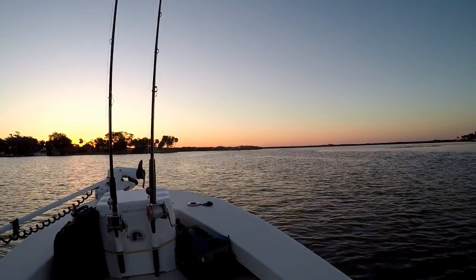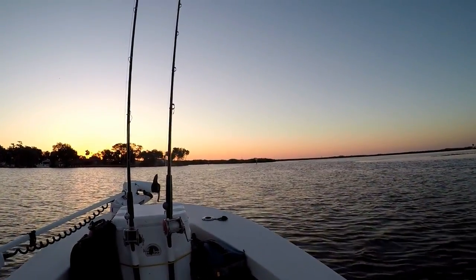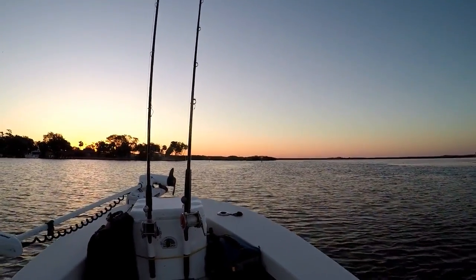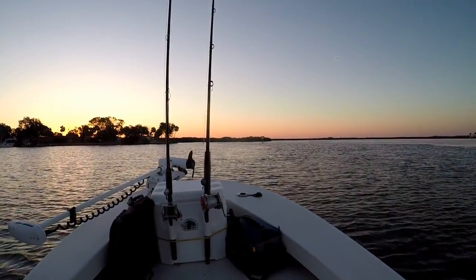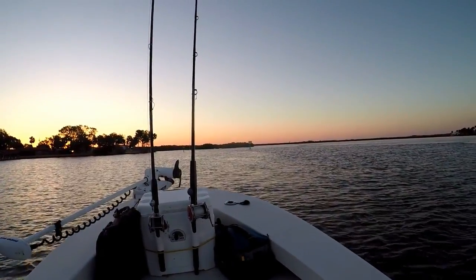You ever ate snook? Oh yeah, tastes really good, man — it's my favorite, mine too. But in Trinidad we don't have any regulations and stuff like that, so people tend to overfish — anything they catch, any size — which is why our fishery is not as productive.